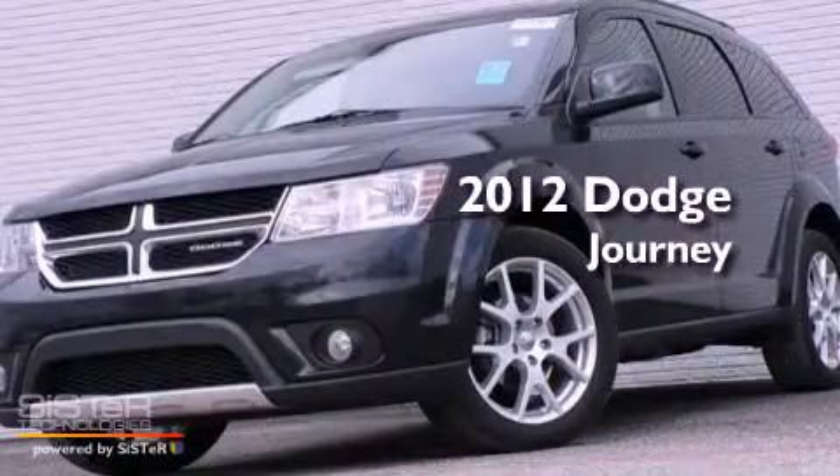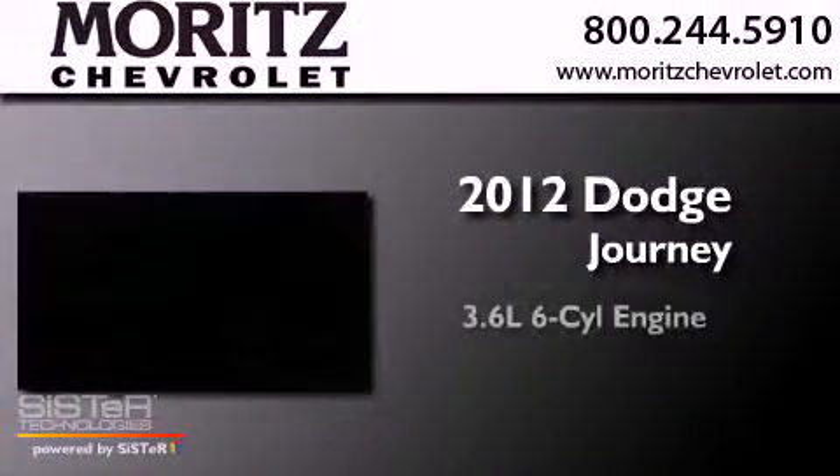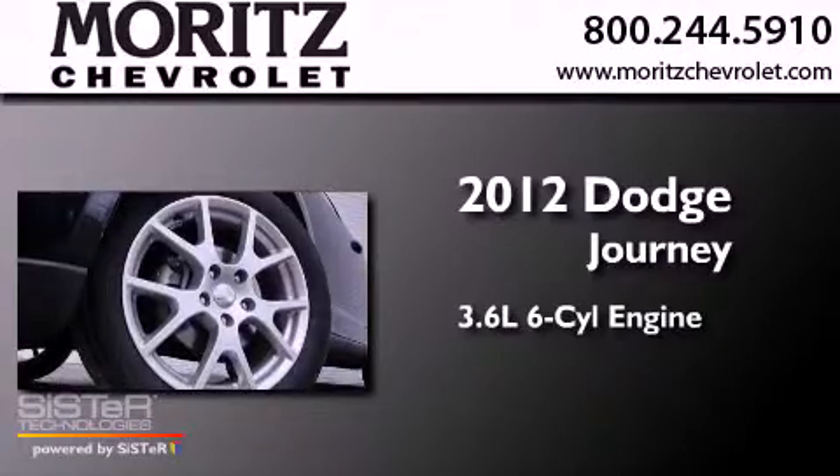This is a 2012 Dodge Journey. It has a 3.6 liter 6-cylinder engine, a 6-speed automatic transmission, and all-wheel drive.